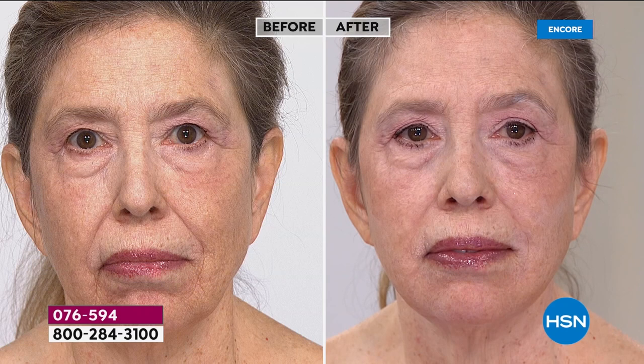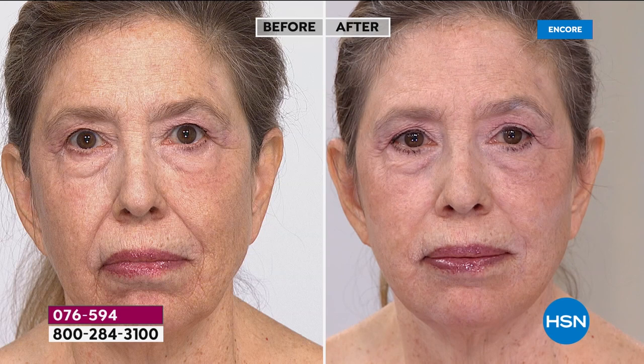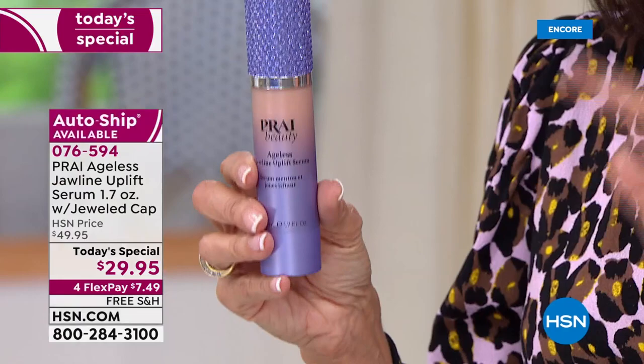Custom auto ship is way out in the lead. When you select custom auto ship, you will be continuing to secure this great price of $29.95. Only the jewel cap and jewel jar come on your first purchase, but you will get the same product afterwards at $29.95. So you're saving $20 every time.